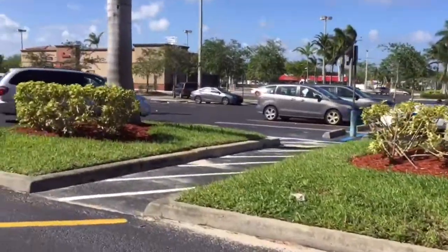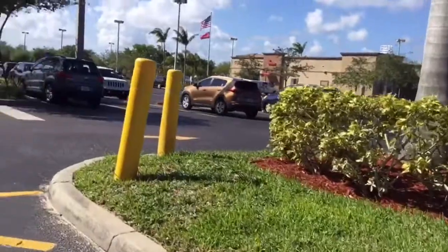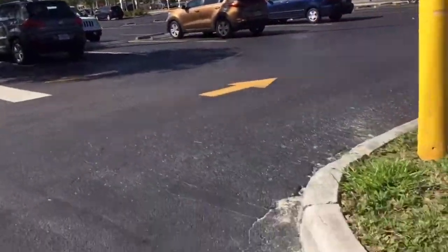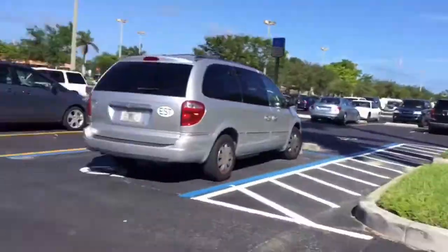Yeah, we didn't really find anything at that one, so I just got myself some nice loafers. Just got out of Burlington, about to go head out to eat.